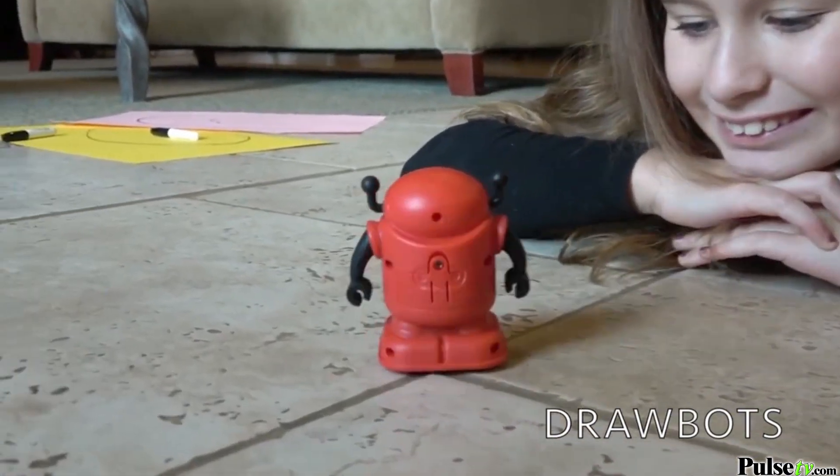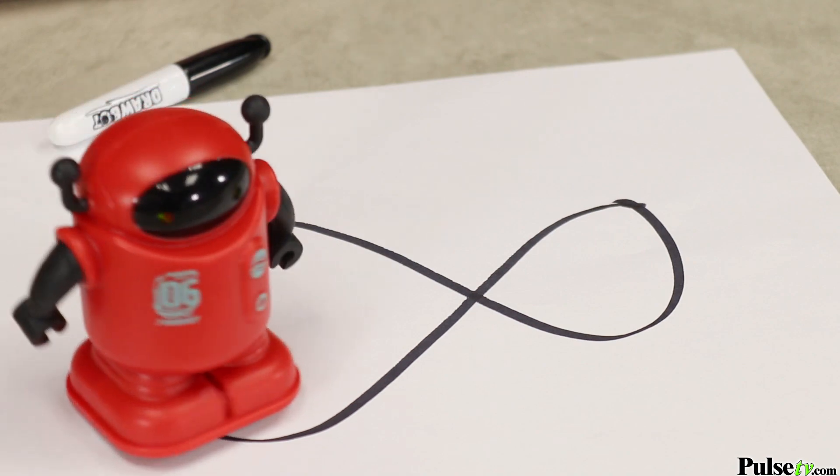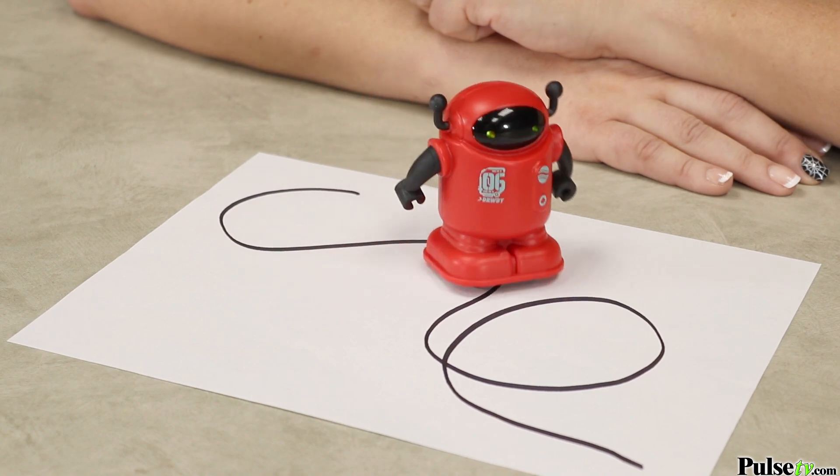Not only is this a fun toy, it's educational, too. It promotes interest in STEM, which is science, engineering, technology, and mathematics. It helps kids think about route planning and logical thinking.